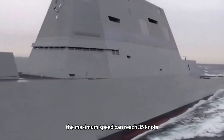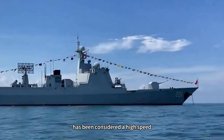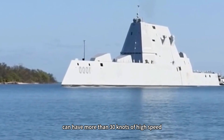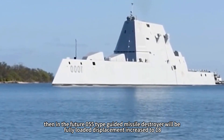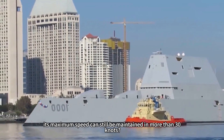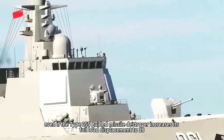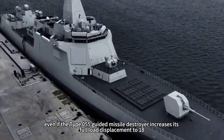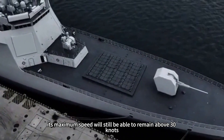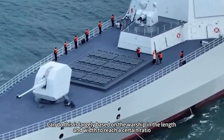With this power, the Type 055 guided missile destroyer achieves a maximum speed of 35 knots at its fully loaded displacement of 13,000 tons, which is considered high speed for large guided missile destroyers. Even when the future variant increases full load displacement to 18,000 tons, its maximum speed can still be maintained above 30 knots, all while continuing to use the same four GT25000 steam turbines.